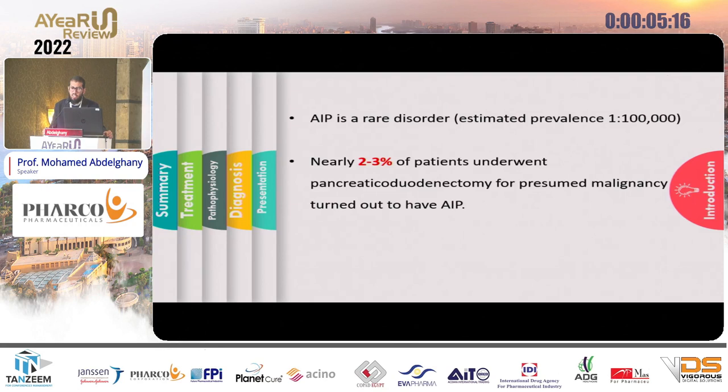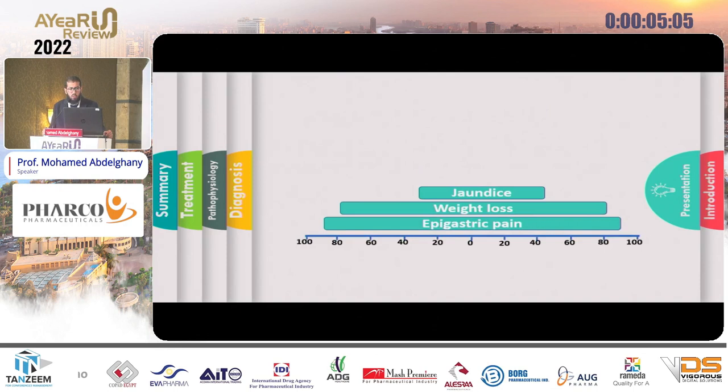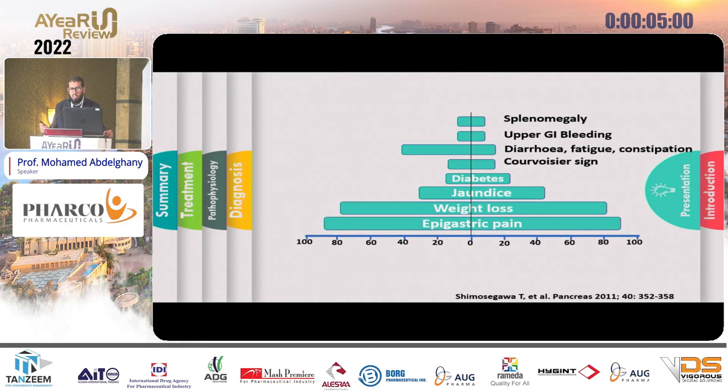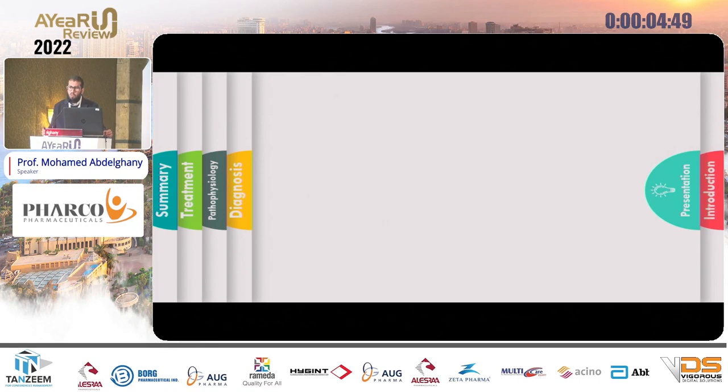By definition, autoimmune pancreatitis is an autoimmune inflammation of the pancreas that often mimics pancreatic cancer. Although it is a rare disease, 30% of patients will undergo pancreaticoduodenectomy for presumed malignancy. These patients usually present with epigastric pain, weight loss, new-onset diabetes, and sometimes palpable gallbladder, diarrhea, fatigue, upper GI bleeding, or splenomegaly.